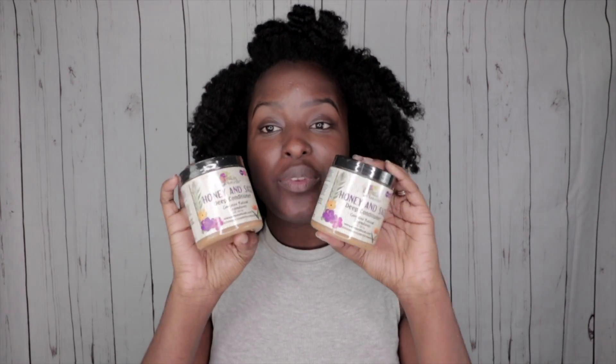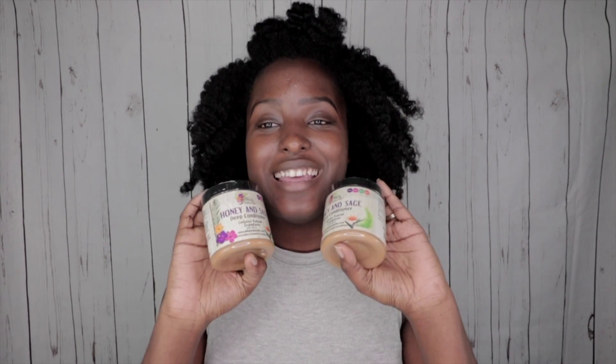The second thing I got in my haul are actually two of the Alakea Naturals Honey and Sage Deep Conditioners. I told you guys I love these so much — I just had to get two more. While I'm doing my rice water challenge for the next three months, I'll follow up with a moisturizing deep conditioner, so I made sure to stock up on these.